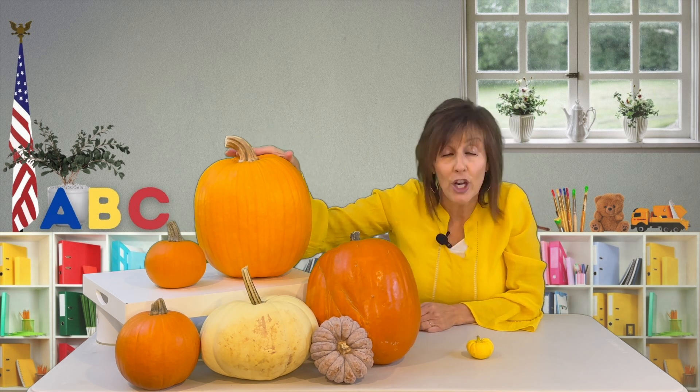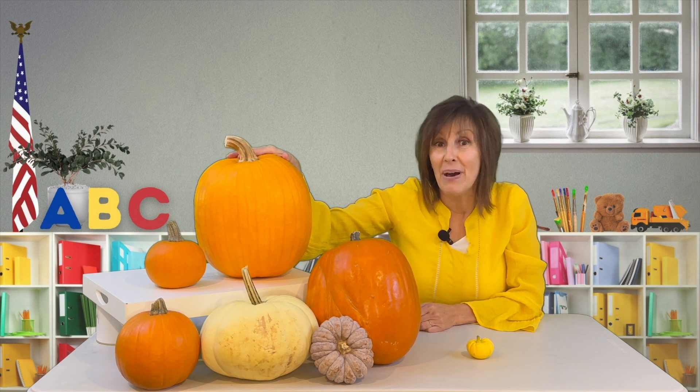This was the largest one I was willing to buy, but they can get as big as a small car, which would be so cool to see a pumpkin that size. Have you ever seen a giant pumpkin before?